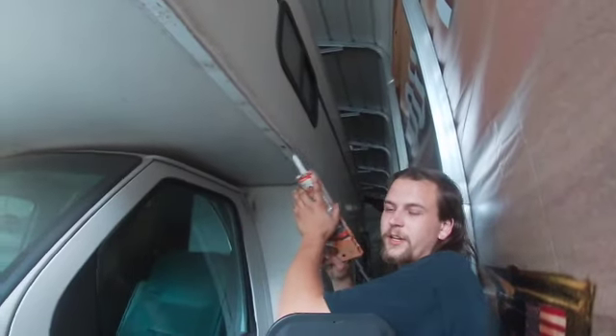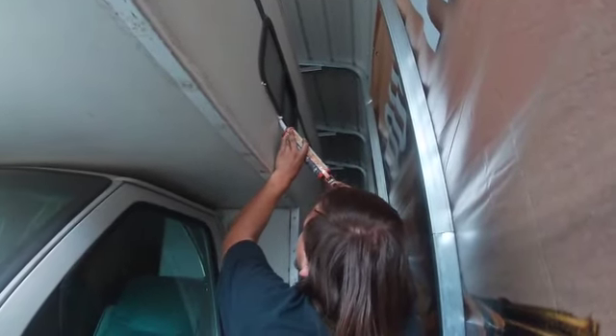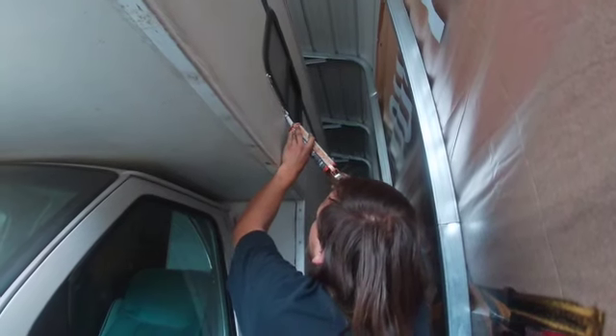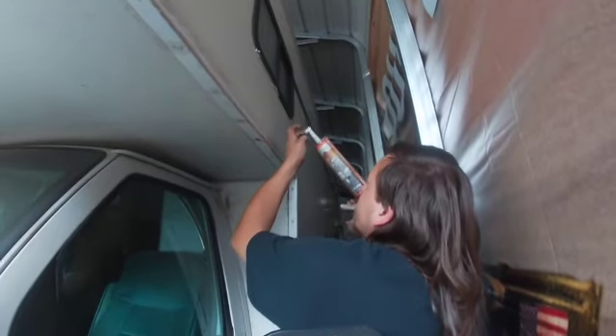I'm going to seal up this window. Hopefully no water goes in there. I should really wear gloves.